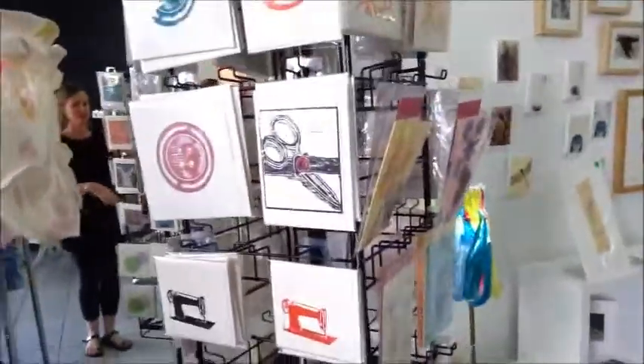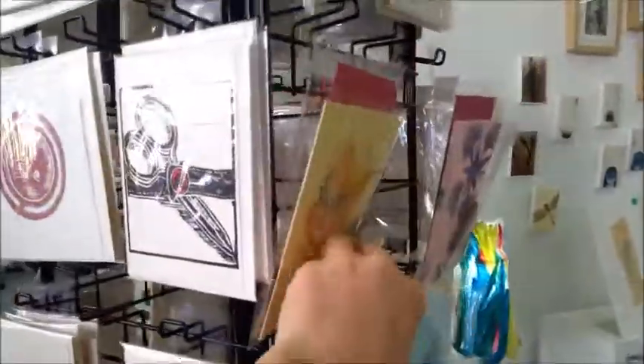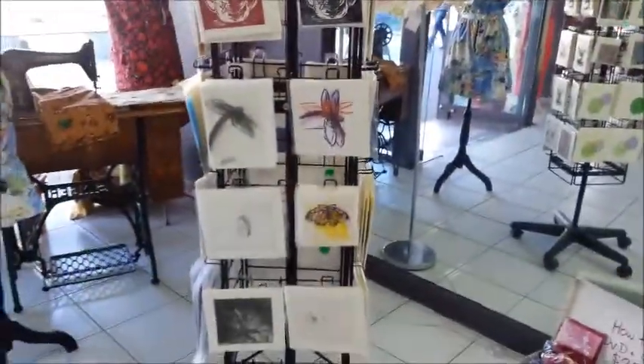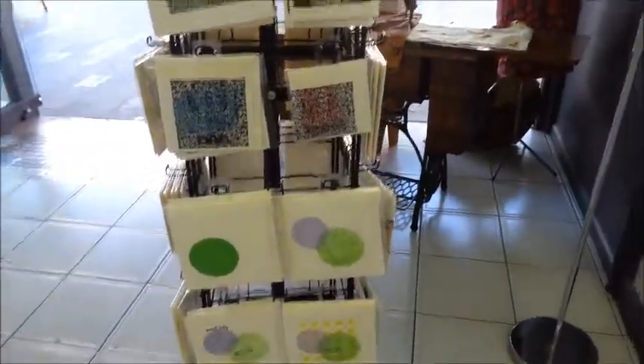We've got a whole lot of handmade greeting cards that are unique to artisans on Flinders — some by Hannah Murray and by Rhonda Stevens. And then we've got a whole lot of original drypoint etchings and relief lino cuts also. Something for everybody there. A bit of a sewing theme to go with artisans on Flinders.